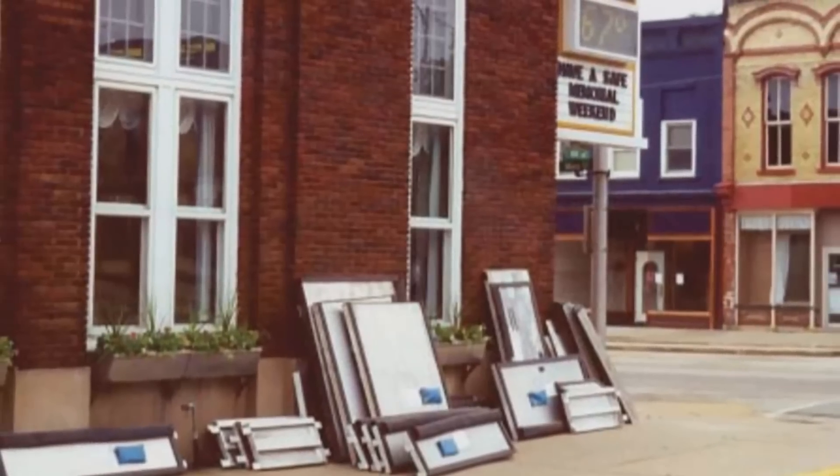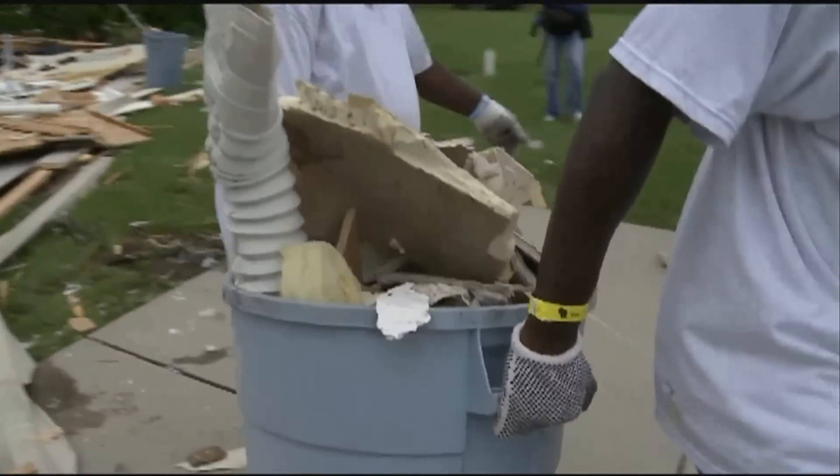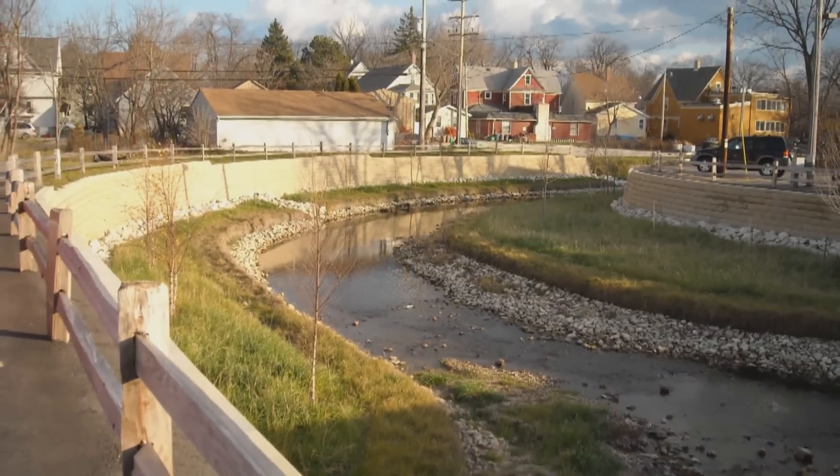It's a program that provides grants to state and local governments for mitigation measures that will reduce the impact from future disasters. You really want to look at what are the hazards that face our communities, how high is that risk, and what am I going to do to reduce that risk. Then develop a strategy, and that will set you up to apply for funding to actually implement those projects in your community.